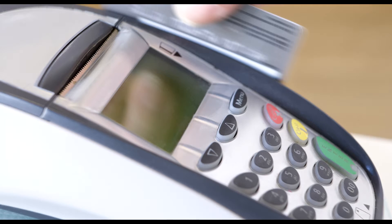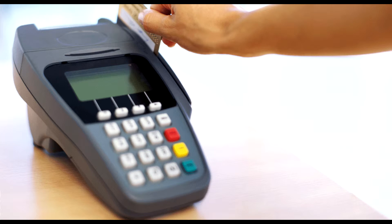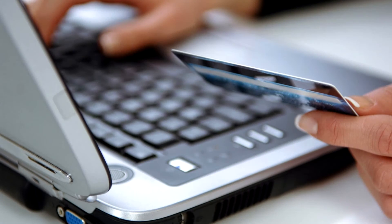Number nine: if you notice any unfamiliar transactions on your statement, do not wait — inform your bank immediately. Number ten: shred all your statements before disposing of them, even those for disabled accounts.